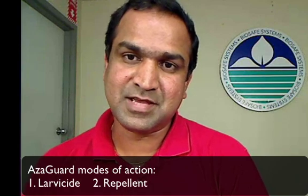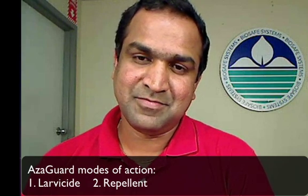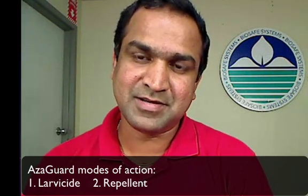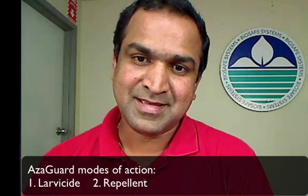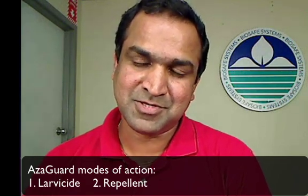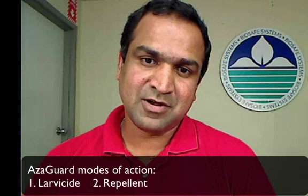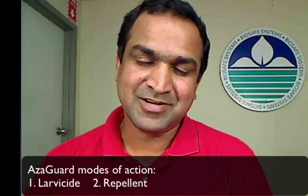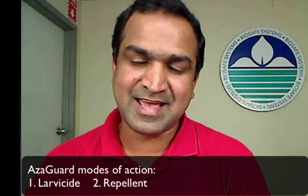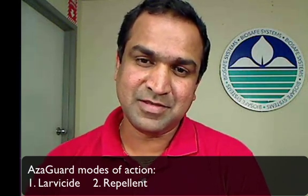The second mode of action is that Azagard works as an anti-feedant. When you spray Azagard on your crop, one of the properties of the active component, azadirectin, is that it actually repels the insects. It has bitter properties, which makes the insects go away from the site where azadirectin is sprayed. So basically it acts as an anti-feedant and as a repellent.